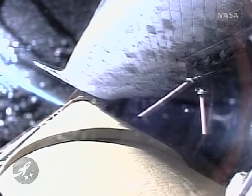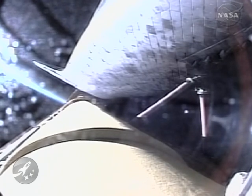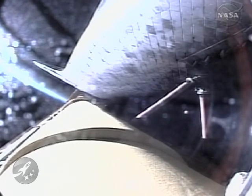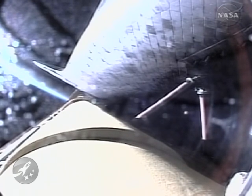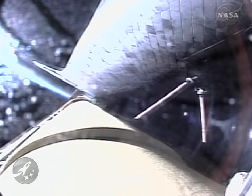Now three minutes and 37 seconds into the flight, Discovery continuing on its path to orbit, flying at 5,000 miles per hour, 56 miles in altitude, and 127 miles downrange. Discovery, negative return. Discovery copies, negative return. Discovery is now flying too high and too fast to return to the Kennedy Space Center and the Space Shuttle landing facility in the event of an engine failure. Now four minutes 15 seconds into the flight, Discovery flying at 6,000 miles per hour, 62 miles in altitude, and 177 miles downrange.